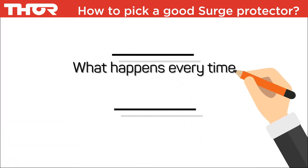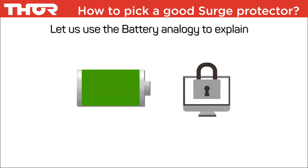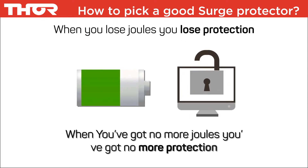What happens every time a spike or surge attacks your device? You lose joules. Let us use the battery analogy to explain. When you lose joules, you lose protection — just like a battery loses its charge. When you've got no more joules, you've got no more protection.